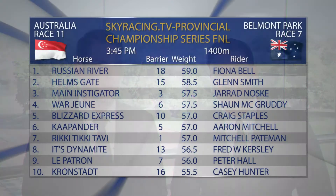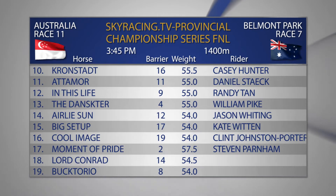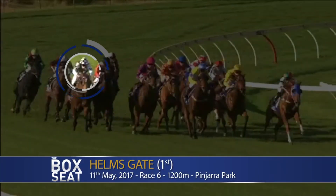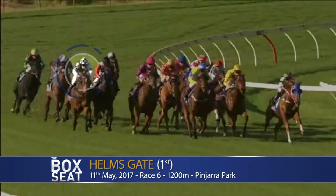Race number seven at Belmont is the Sky Racing TV Provincial Championship Series final over the 1400 metres. Really love this race where we get to see the top four of a few races all come together, and there's some really good form lines - the likes of Warjean racing really well, the Dankster, and of course Helmsgate as well. You get some good value in a race such as this. The heat we're going to have a look at is the Pinchara heat where Helmsgate won after sitting three wide.